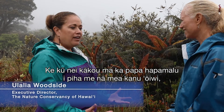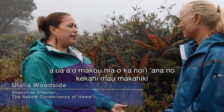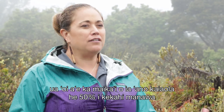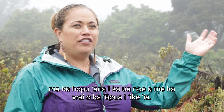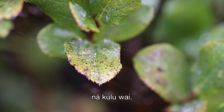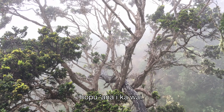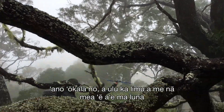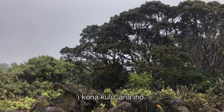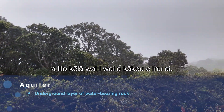We're standing here in a predominantly native plant, native understory — ferns and shrubs and canopy. That makeup of native forests is much more efficient, sometimes 50% more efficient, at harnessing fog and cloud moisture. We can see the moisture being trapped on the leaves, droplets of water. All of these little leaf surfaces capture this moisture, and the gnarly bark with lichens allows those droplets to filter down the plant and into the soil and down into our aquifer.